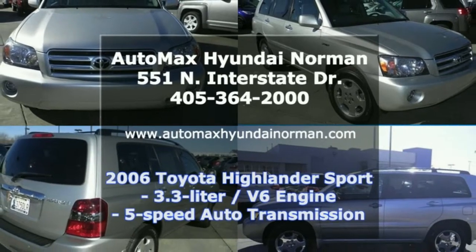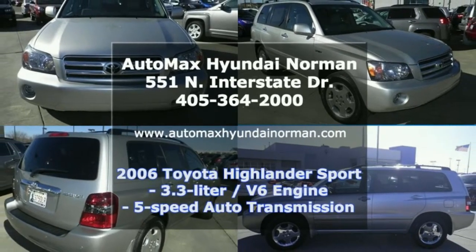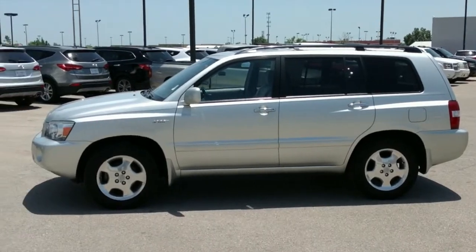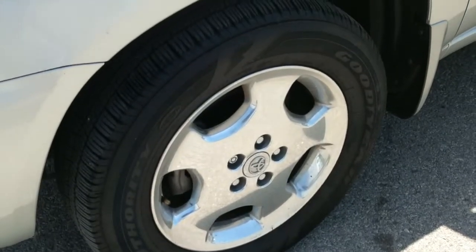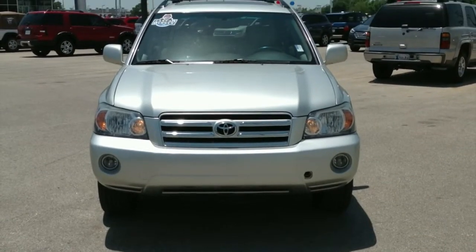Check out this 2006 Toyota Highlander Sport, only at AutoMax Hyundai Norman. This Toyota Highlander is Millennium Silver Metallic on the outside, with ash cloth seat trim on the inside.